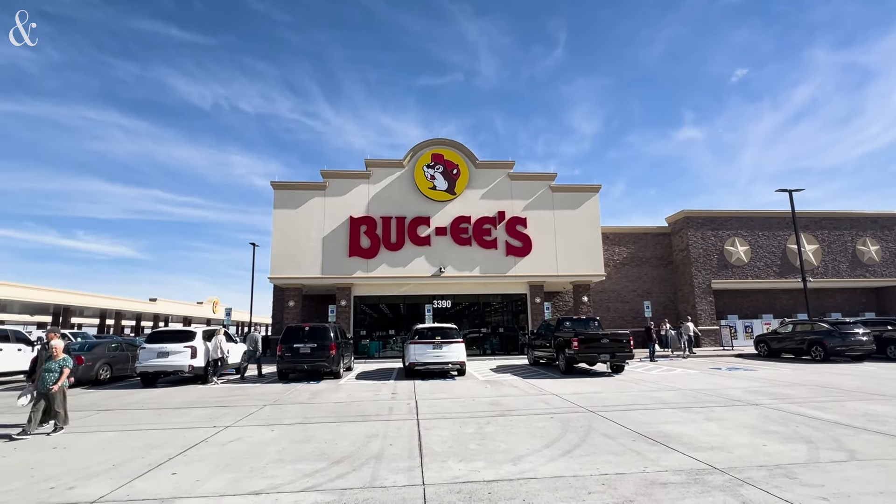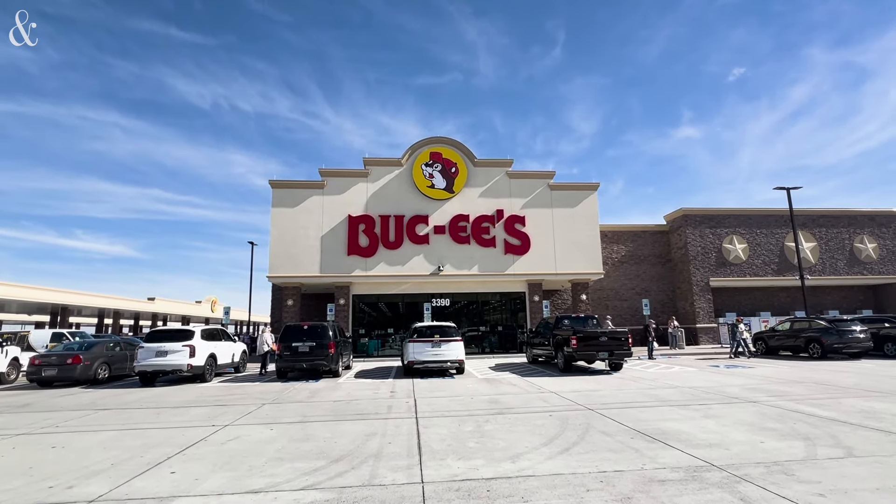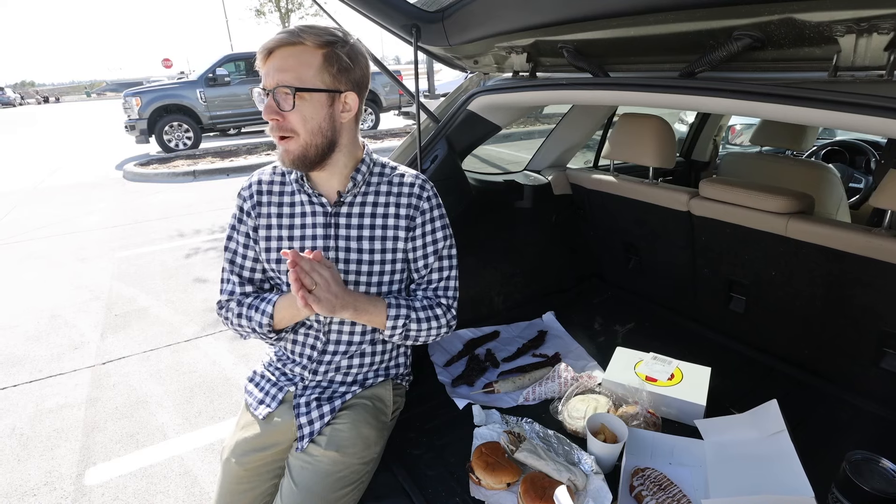It's kind of like Cracker Barrel meets Trader Joe's meets, you know, a big old gas station. It's hard to explain to say the least, but what I would say is it's like the Disney World of convenience stores.